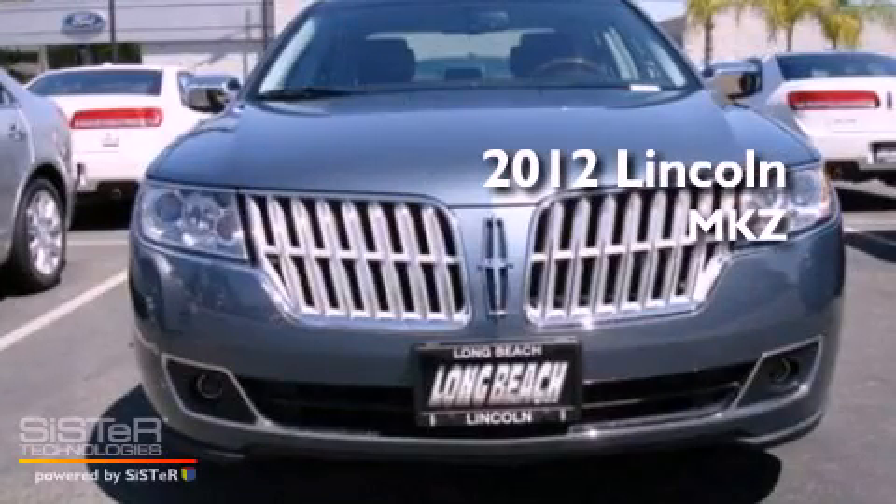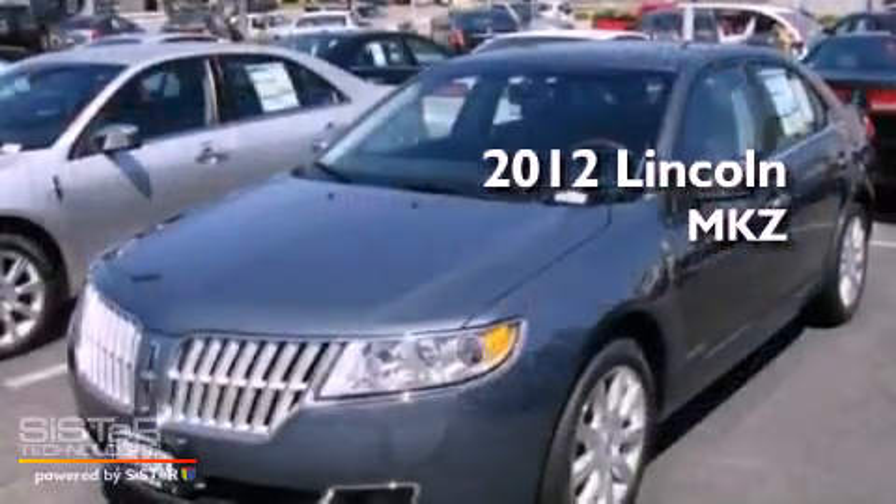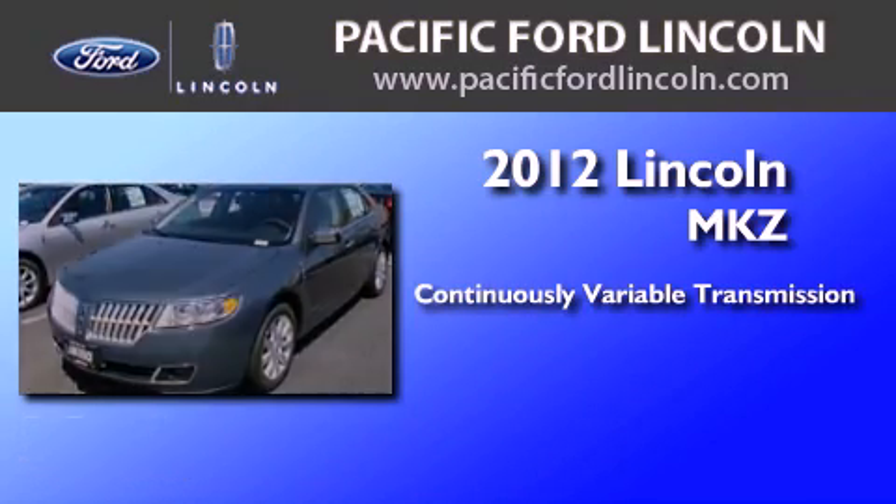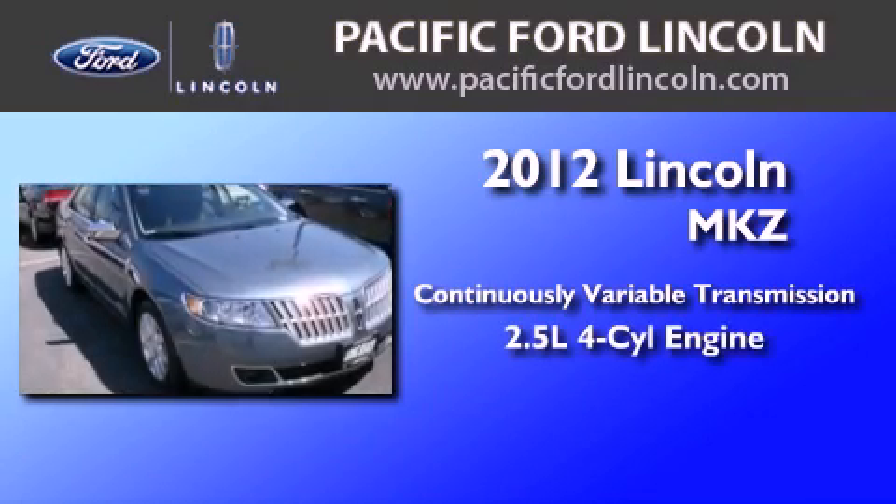This is a brand new 2012 Lincoln MKZ. This four-door sedan has a continuously variable transmission and an inline four-cylinder engine.